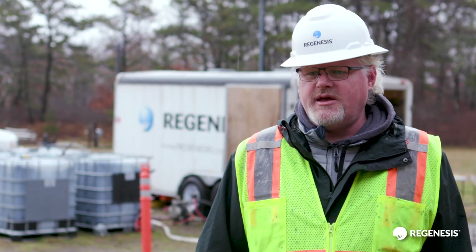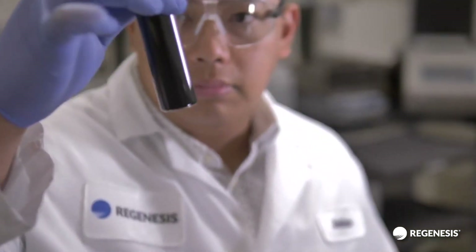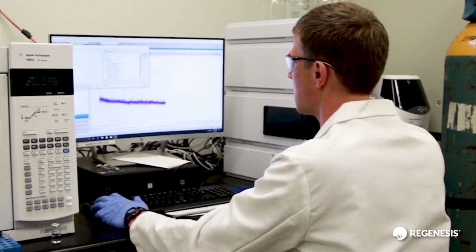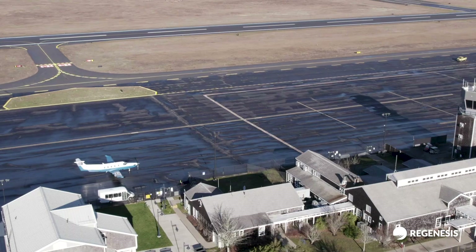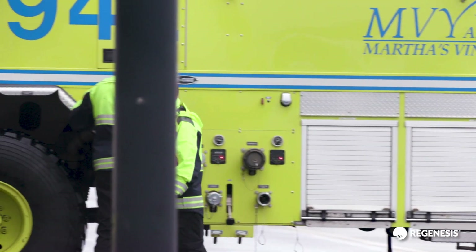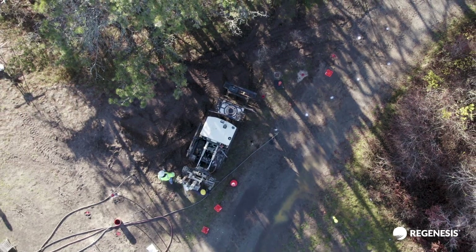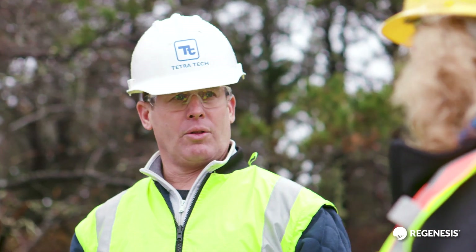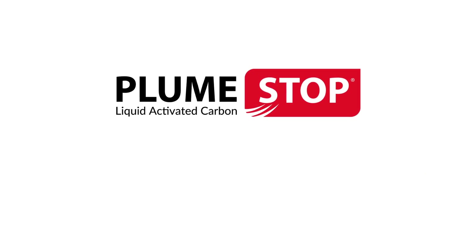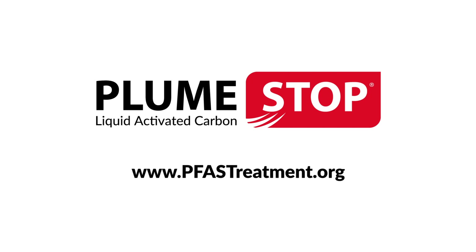As more PFAS jobs come in, we anticipate a very positive response. PlumeStop is the only proven in-situ sustainable solution to address PFAS risk and has been used on over 30 sites globally. Many of the treated sites are at airports similar to Martha's Vineyard Airport, where AFFF has been used over the years in both training and firefighting activities. I've been very impressed with the Regenesis team — for a contaminant class that's only been considered a problem for four or five years, Regenesis had the experience that I felt comfortable moving forward with them. For more information about how PlumeStop is sustainably and reliably eliminating the risk of PFAS on industrial and airport sites globally, go to www.pfastreatment.org.